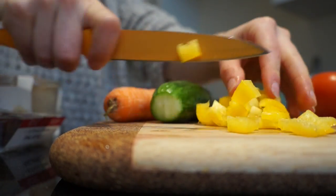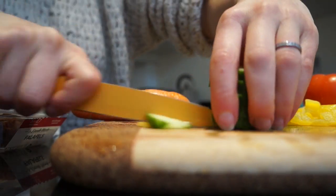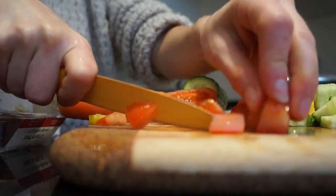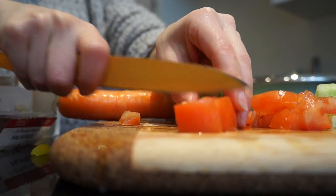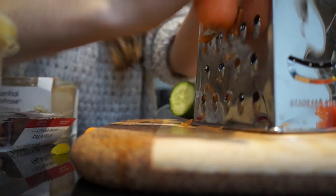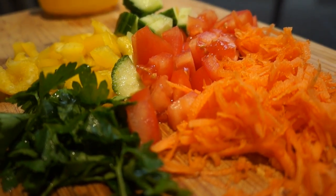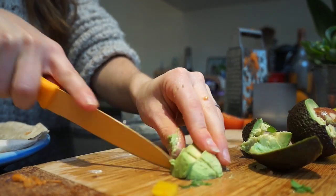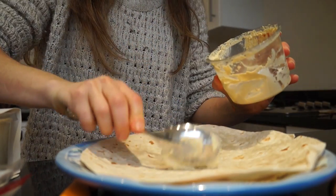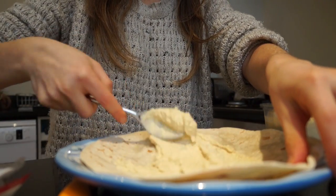Chop everything up — sorry about my knife skills, pretty basic. About the hummus, I know it was looking kinda depleted, don't worry I do have some more. I hate using so much plastic; I wish I could find hummus in glass jars. I do try making my own but it just never tastes as good as the shop bought stuff. Then some avocado, and then I'm gonna get spreading — falafel wraps are just super easy and ridiculously tasty.